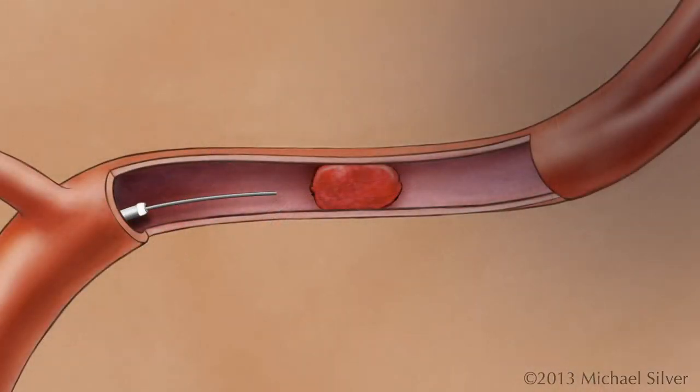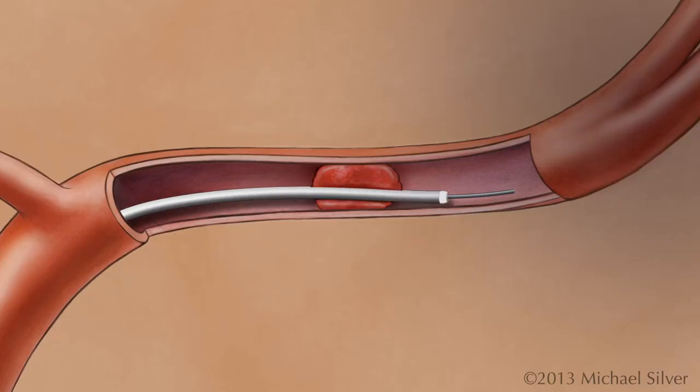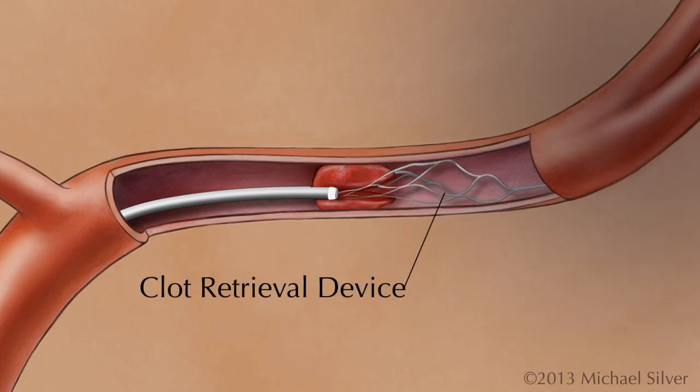The clot removal procedure begins by advancing a guide wire through the blood clot within the artery. A microcatheter is advanced along the guide wire until it is beyond the clot. The guide wire is retracted and the clot retrieval device is advanced through the microcatheter and deployed as the microcatheter is retracted.